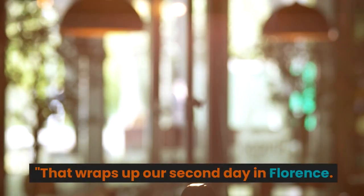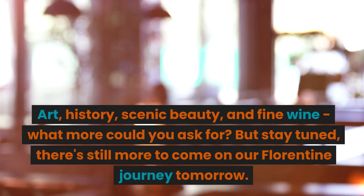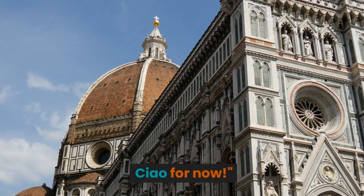That wraps up our second day in Florence: art, history, scenic beauty, and fine wine. What more could you ask for? But stay tuned — there's still more to come on our Florentine journey tomorrow. Ciao for now.